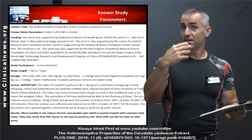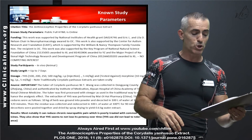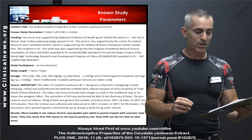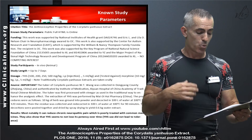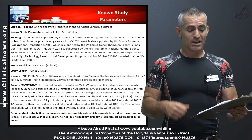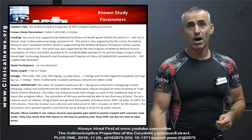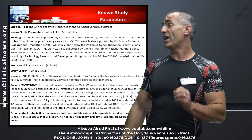The results, to elaborate a bit more: most notably, Corydalis can reduce chronic neuropathic pain, which is poorly treated with common medicines. They also show that Yan Hu So seems to not lose its potency over time, meaning you don't build a tolerance. Let's go a little further.